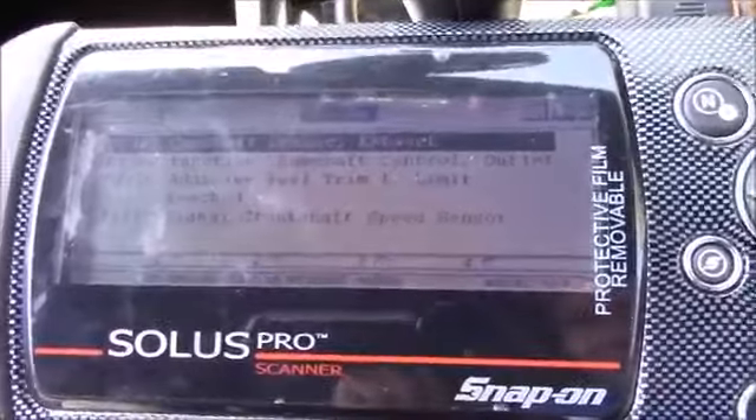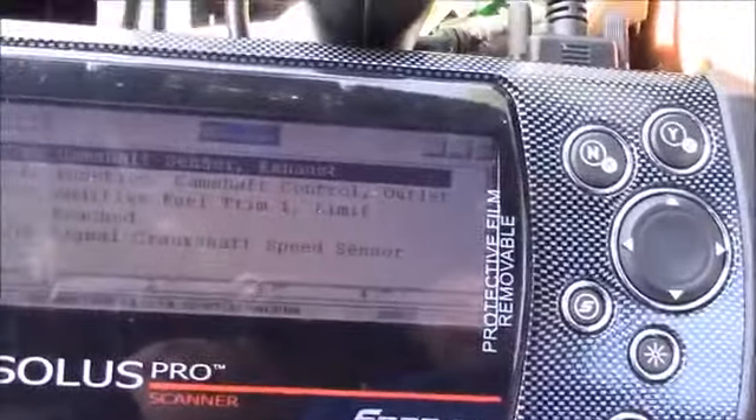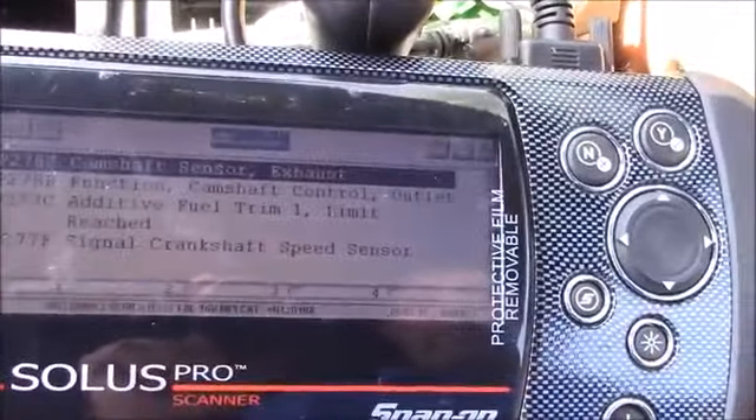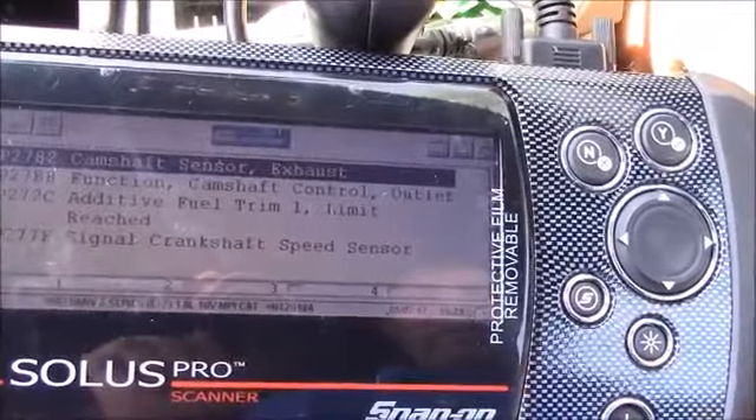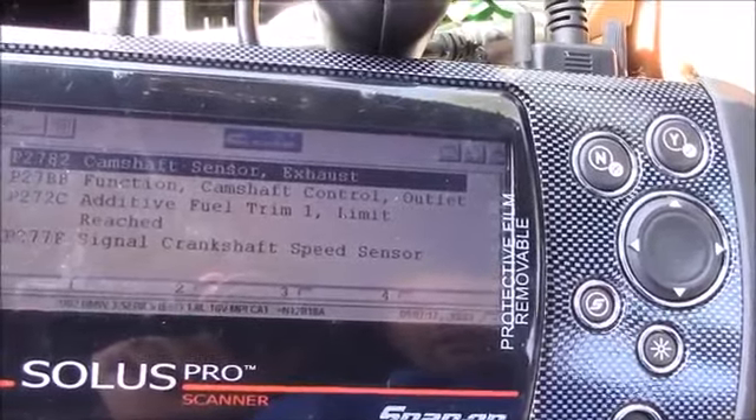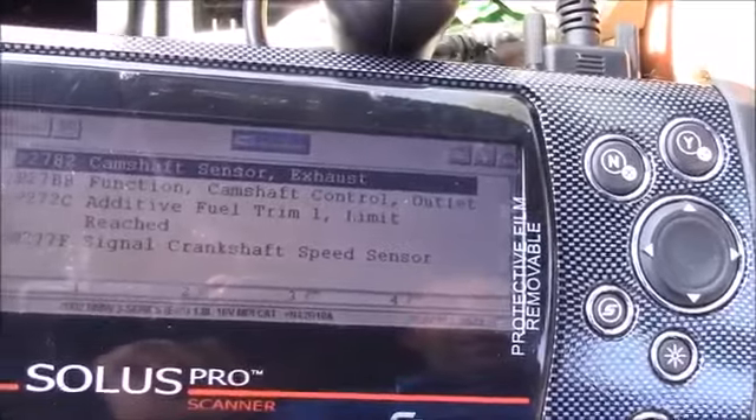We've got an engine management light, so check codes. We've got: camshaft sensor exhaust, function camshaft control outlet, additive fuel trim limit reached, and signal crankshaft speed sensor.